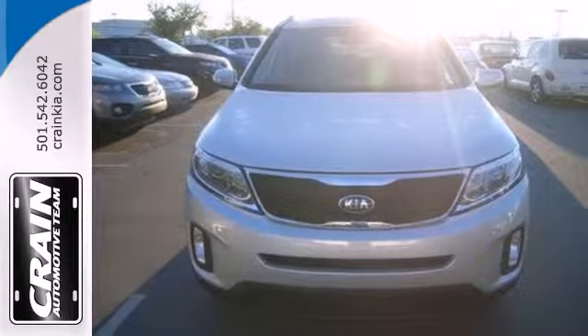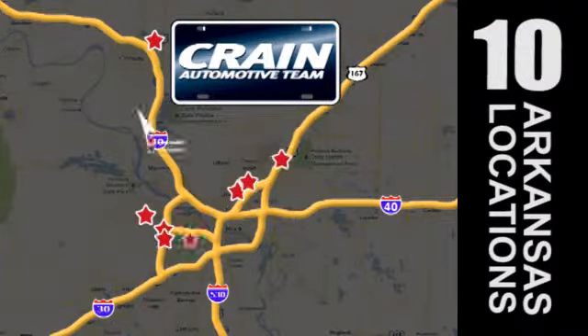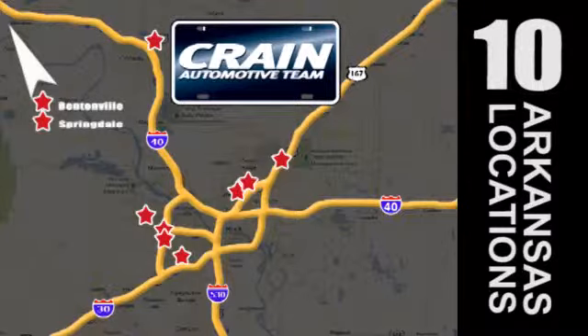The answer is the Sorento. Get into it today. Visit us anytime at craneteam.com. Craneteam's got them. Craneteam.com.